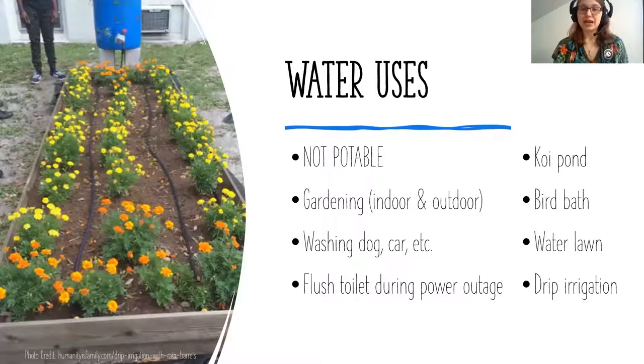You can use rain barrel water for a lot of different things. First, it's not potable — don't drink it, as it collects various molecules from the air and New Jersey's rainfall is on the acidic side. If using it in koi ponds or vegetable gardens, monitor the water quality. You can use it for indoor and outdoor gardening, watering flowers with a hose attachment, watering indoor plants, watering your lawn, filling bird baths, washing your car or dog. During a power outage, you can even use rain barrel water to flush your toilet.